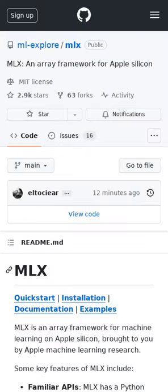MLX is an array framework for machine learning on Apple Silicon with familiar APIs, composable function transformations, lazy computation, dynamic graph construction, and more.